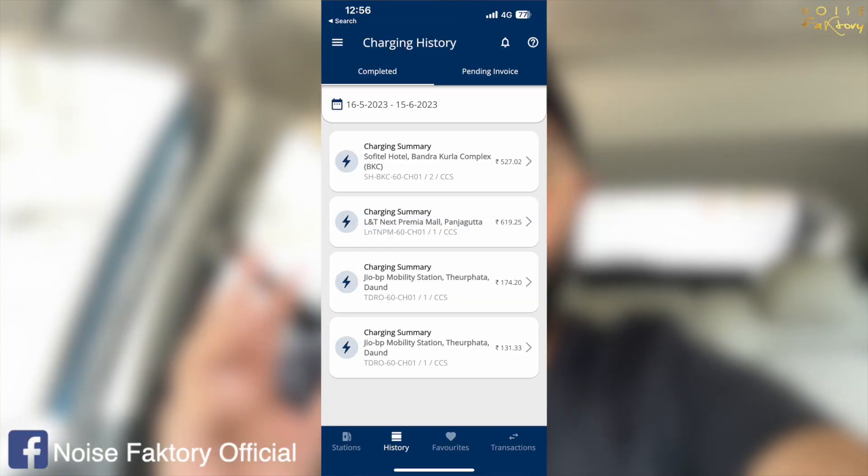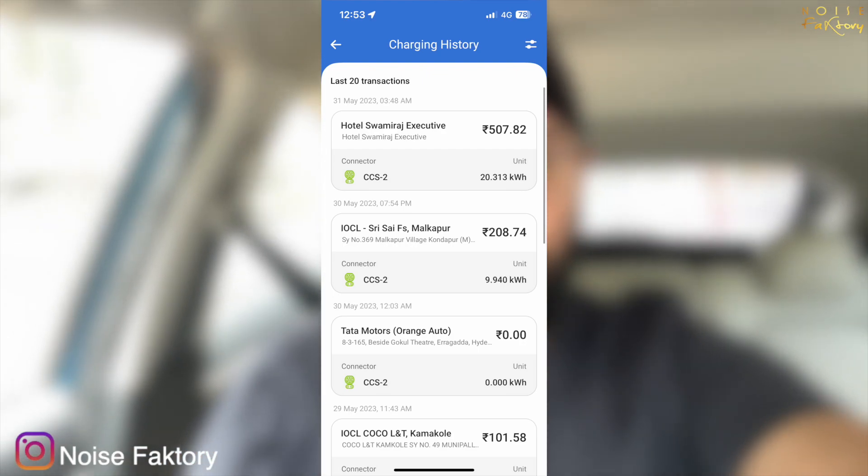Now let's talk about how much money was spent on the whole trip. All charging included — Tata and Ionage. Ionage is an app, and thanks to everyone who told me about it. Including the Jio charging station, it was roughly Rs. 3000 total. The cost comes to about Rs. 3.5 per kilometre for fast charging, especially at 60kW. Otherwise, it was about Rs. 2.5 per kilometre overall.